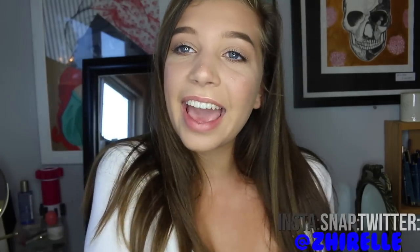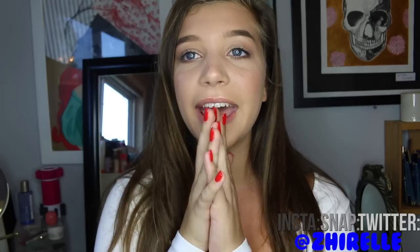Hey guys, it's Sherelle. Today I have my makeup collection and I'm so excited to be doing this because this has been so, so requested lately.